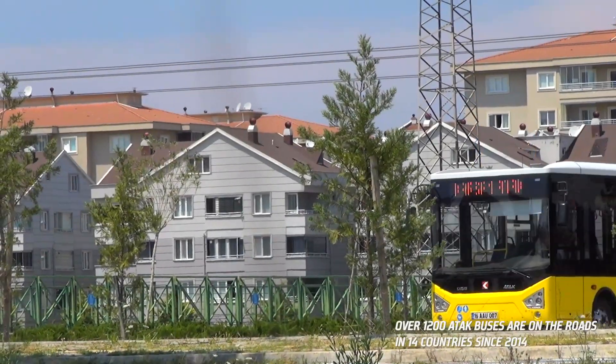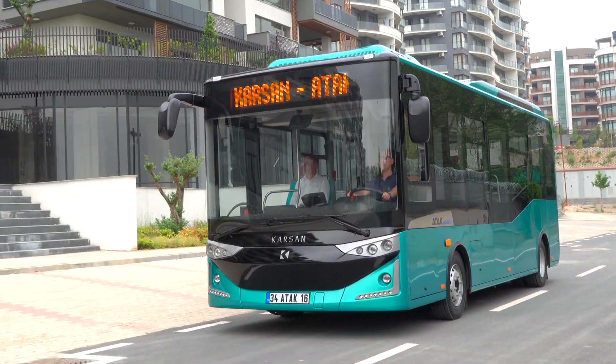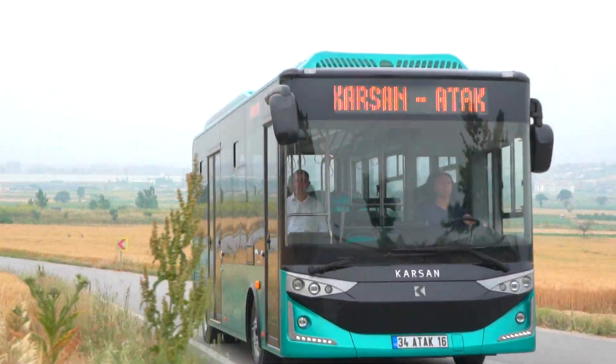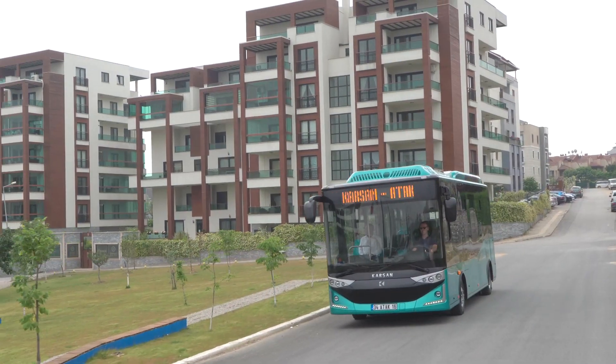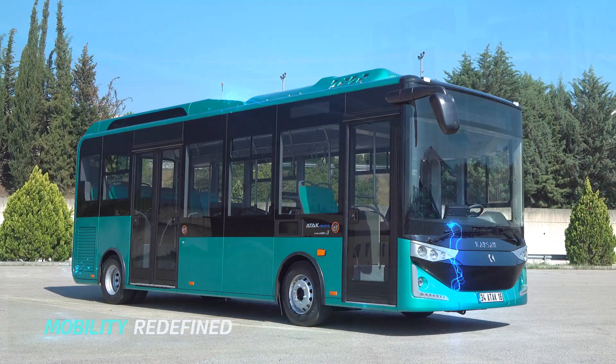With many years of experience, compact city bus ATAK is now ready to redefine mobility with its electric version. ATAK Electric — mobility redefined.